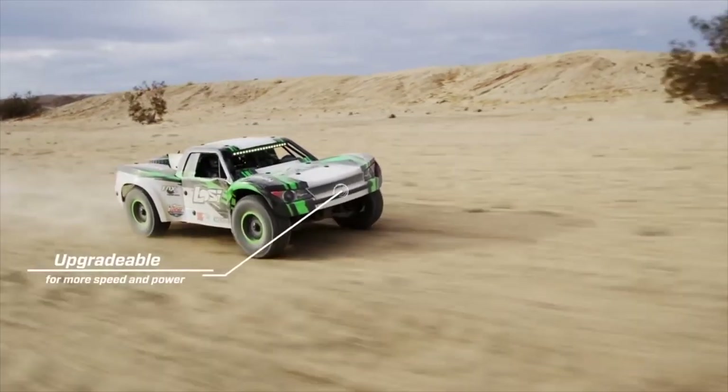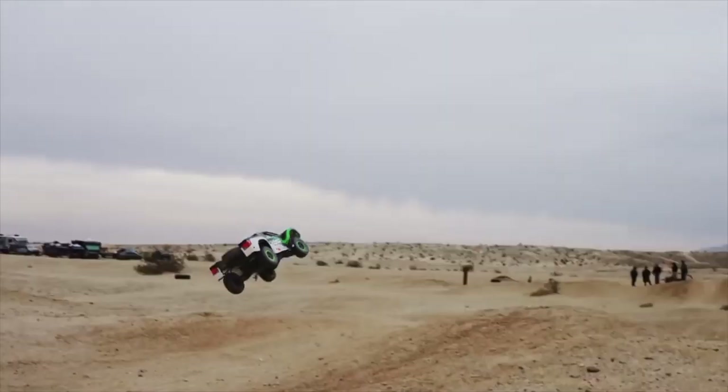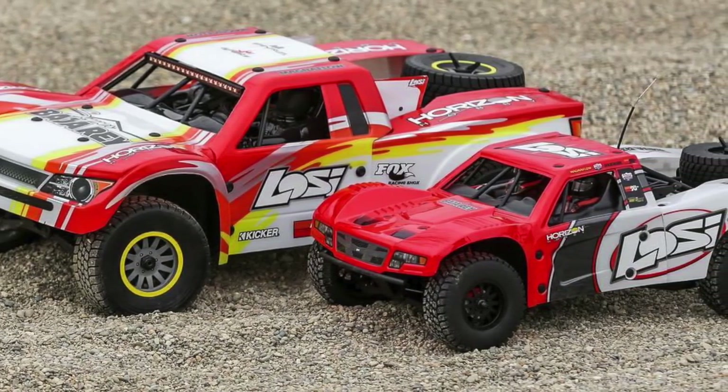We saw a big release from Losi with their Super Baja Rey, a 1/6 scale version of their popular 1/10 scale trophy truck. 1/6 scale isn't something we often see. Losi already has the 5T, their 5th-scale gas trophy truck — this one is smaller than that, also much cheaper at $799 versus around $1,350 for the 5T. It's electric, 40% larger than the 1/10 scale, which is a sizable difference. The 1/10 Baja Rey is not a small car, so at 40% larger it's definitely interesting. It's brushless with a big motor, lots of travel — reportedly twice the rear travel of the 1/10 scale version. Could be a pretty fun car to drive.